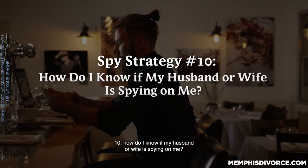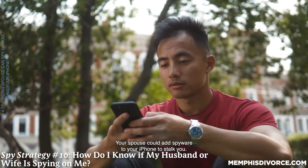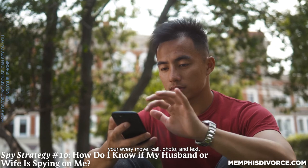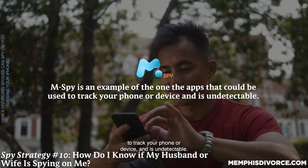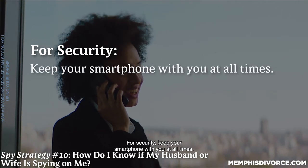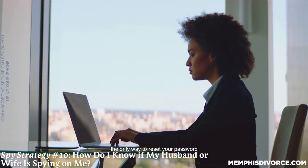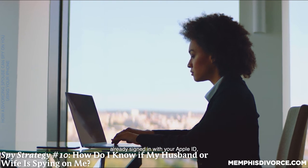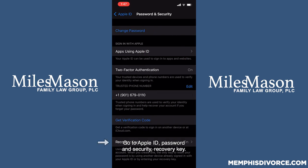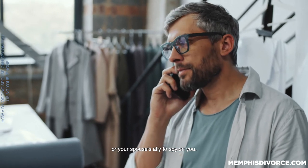Ten: how do I know if my husband or wife is spying on me? Your spouse could add spyware to your iPhone to stalk you. By jailbreaking your iPhone and installing spyware on it, your spouse could track your every move, call, photo, and text. mSpy is an example of one of the apps that could be used to track your phone or device and is undetectable. For security, keep your smartphone with you at all times. To add another level of security, consider using a recovery key. By creating a recovery key, the only way to reset your password is by using another device already signed in with your Apple ID or by entering your recovery key. Go to Apple ID, Password and Security, Recovery Key. Implement all of the security measures discussed here — don't make it easy for your spouse or your spouse's ally to spy on you. That includes children.